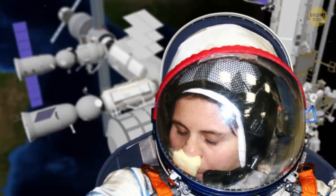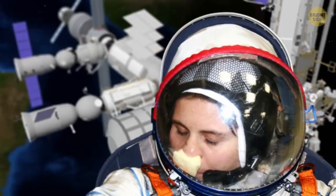If an astronaut needs to scratch their nose while wearing the EVA suit, there's a patch of Velcro inside the helmet.